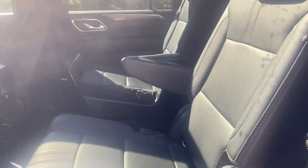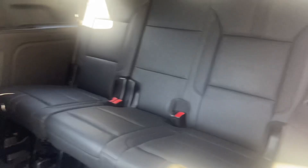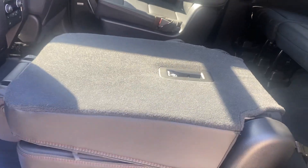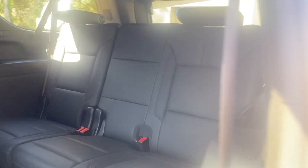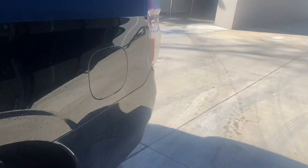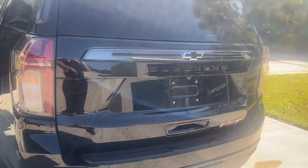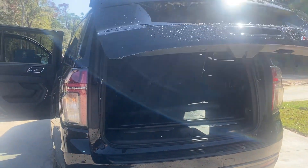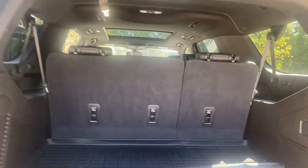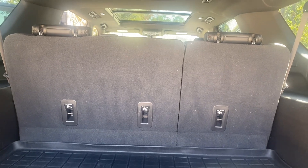Here's your second row. That does collapse down. This is your third row, so it seats 7. When you come towards the back you do have an automatic liftgate. You have plenty of space back there as well. You can also lay down the back in sections — 40, 60, or 100 percent.